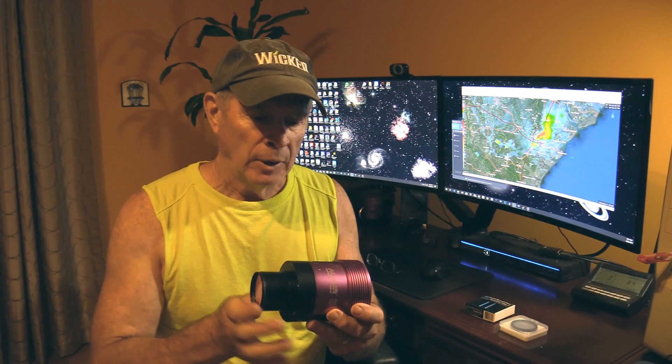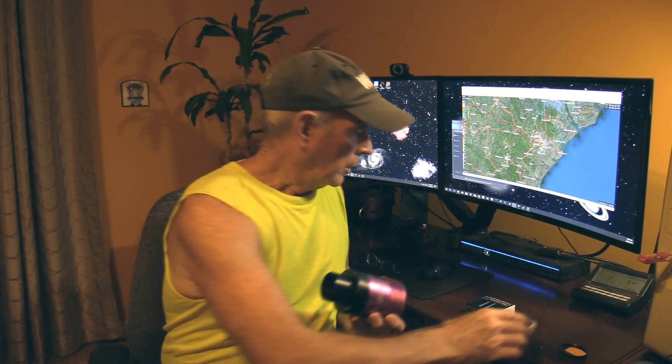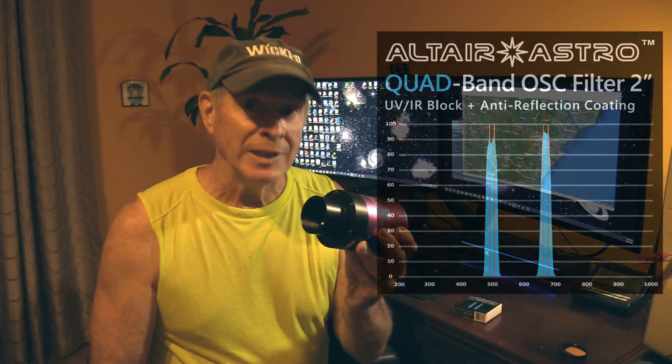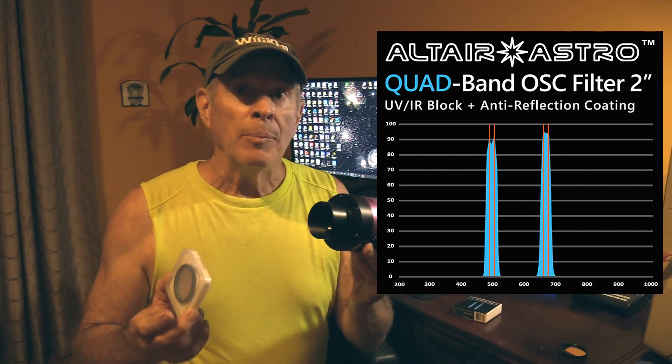The camera I'm going to be using tonight is the Altair Hypercam 294C, the one-shot color Pro TEC, Thermo-Electrically Cooled Camera. This camera will be the workforce behind the imagery for tonight. What I'm going to do is take the filter I had on it — a light pollution filter of a different type — and put this new filter on that I just got from Altair. It's the Altair Astro Quad Band One-Shot Color Filter for the 2-inch. Supposedly, this filter will give me a much better view of the sky because it's designed for moderate light pollution areas, and I'm at a Bortle 6.5, so I consider that a moderate light pollution area.